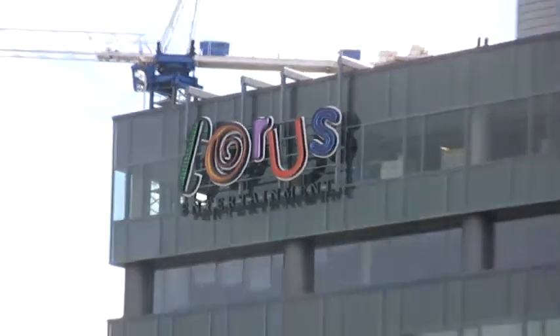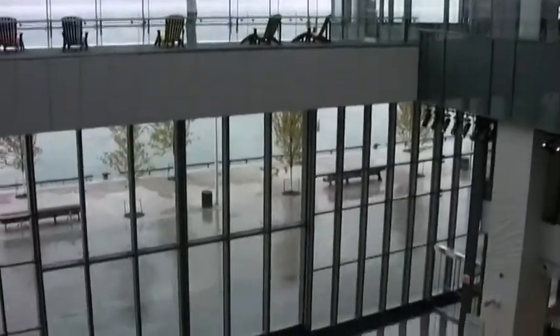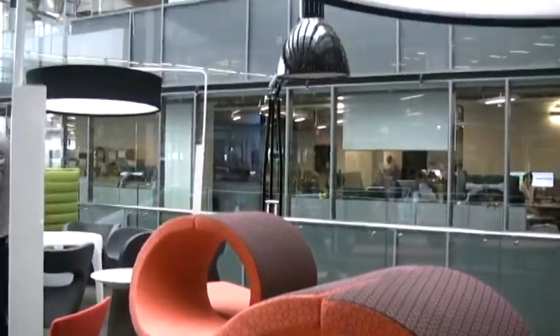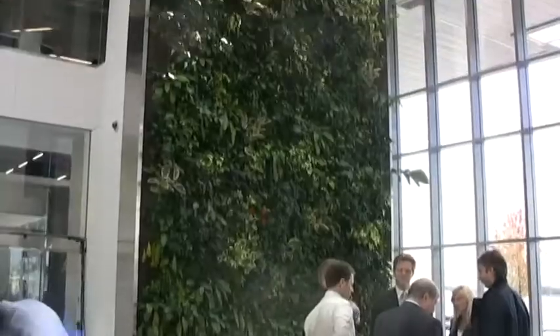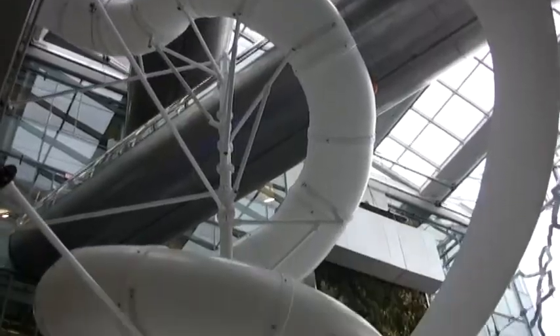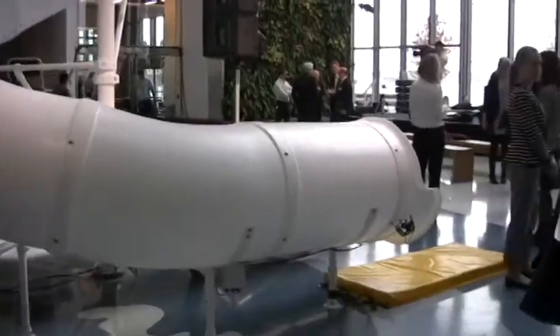Canadian broadcaster Chorus Entertainment officially opened its new office building on Toronto's lakefront. Computer World Canada took a tour of the 500,000 square foot open concept facility, where IT and broadcast infrastructure are centralized, a biowall purifies air, and a spiral slide gives staff speedy access to the ground floor. Chief Technology Officer Scott Dyer reveals the IT behind the building.